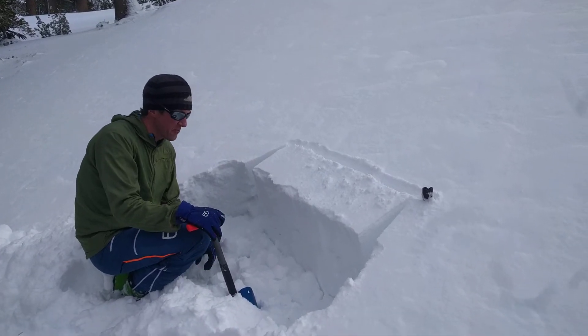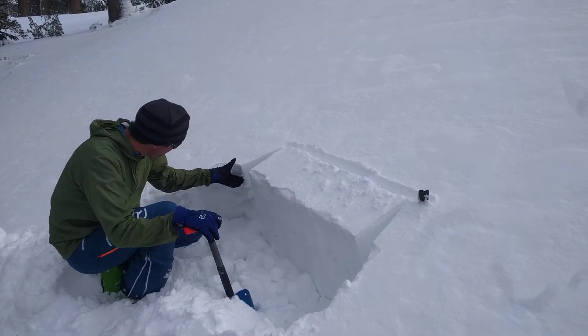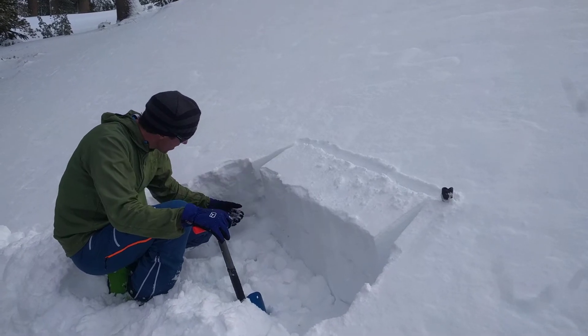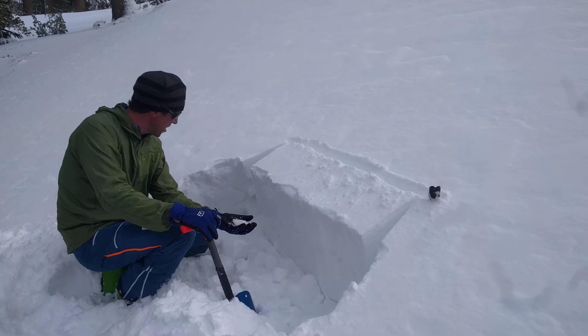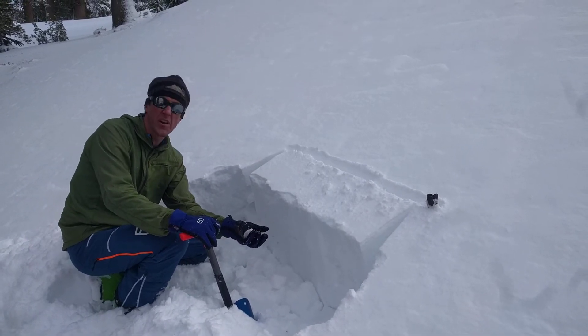We're at Red Lake Peak at 8,600 feet on our northerly aspect. Here's our new storm snow. We have a crust down here, an old snow crust. And then we have this loose, faceted snow that's become moist down here.